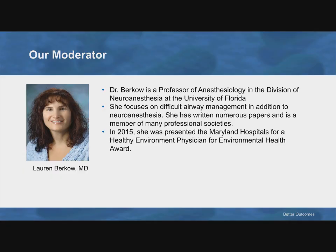Dr. Burkow is a professor of anesthesiology in the Division of Neuroanesthesia at the University of Florida. She focuses on difficult airway management in addition to neuroanesthesia. She has written numerous papers and is a member of many professional societies. In 2015, she was presented the Maryland Hospitals for Healthy Environment Physician for Environmental Health Award. Dr. Burkow, please begin.